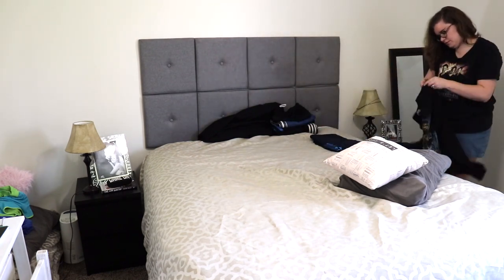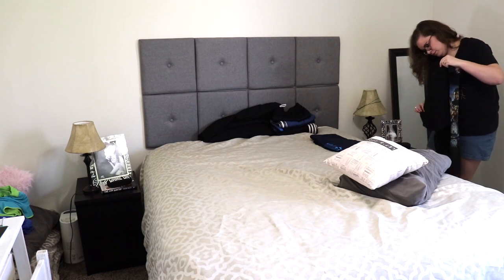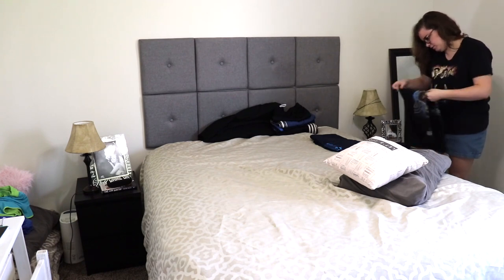To start off my power hour, I'm just going to begin in our master bedroom by making our bed.